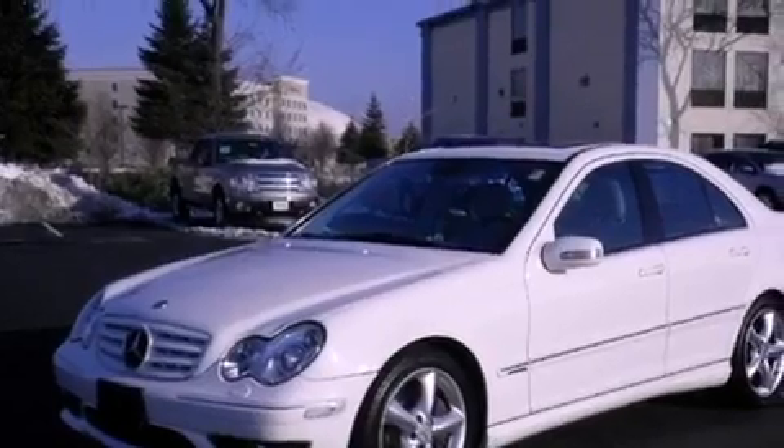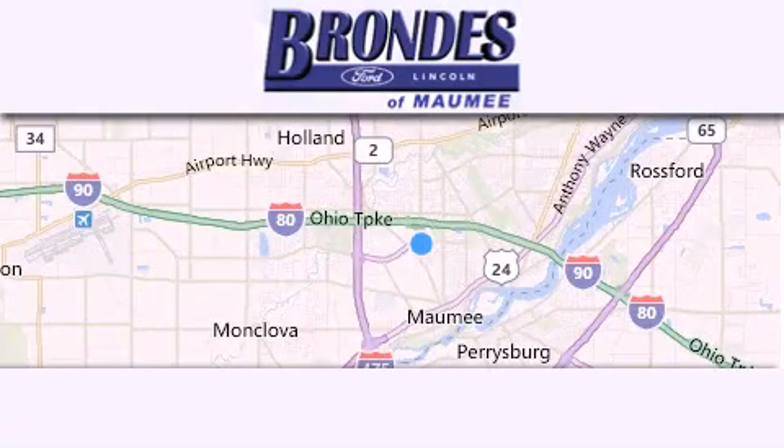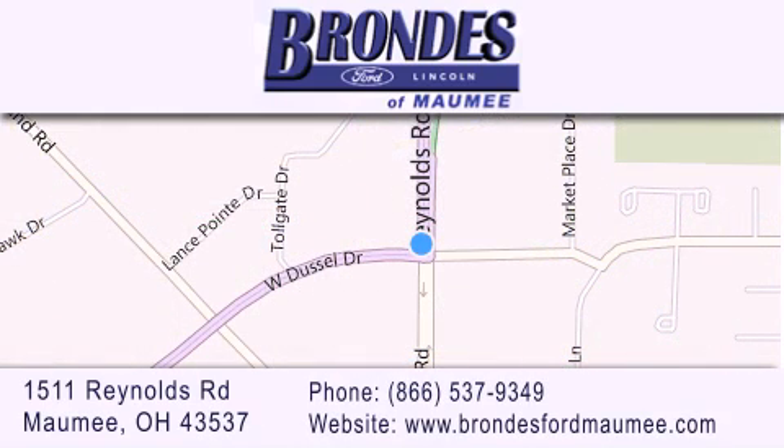We hope you found this video informative. Please contact us today. Brondi's Ford Maumee offers a wide selection of Ford and Lincoln vehicles and is an automotive leader in the area. Stop by our showroom located at 1511 Reynolds Road in Maumee and visit us online at brondisfordmaumee.com.